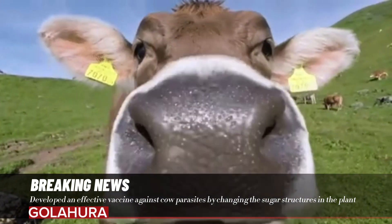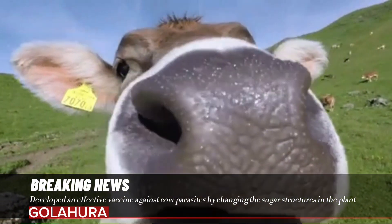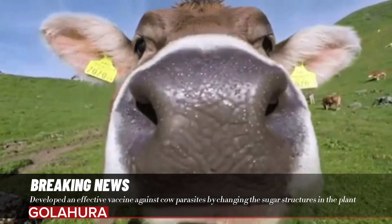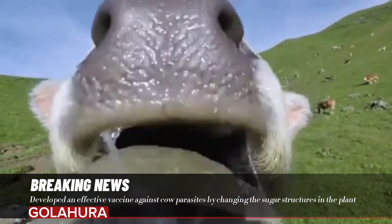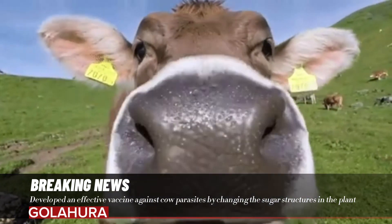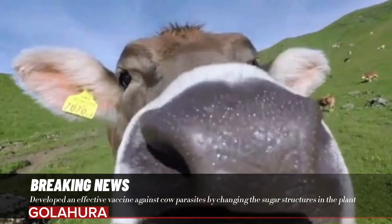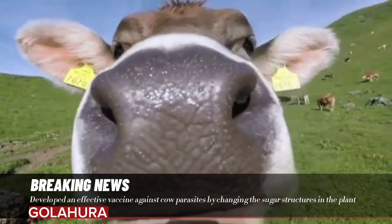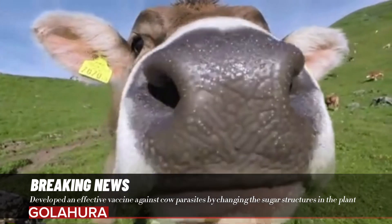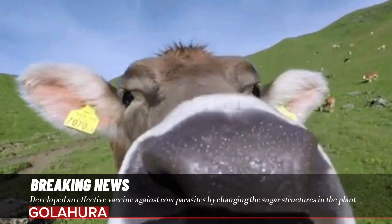A much more effective and sustainable approach is to vaccinate cows against the parasite. There are currently three available vaccines against parasitic worms, according to Wilbers. The only problem is that for the production of these vaccines, you have no alternative but to infect animals. Antigens are isolated from living parasites. This method is undesirable, primarily because you then have to infect healthy animals. It is also unsustainable if you want to develop vaccines on a large scale, because you would need an awful lot of infected cows.